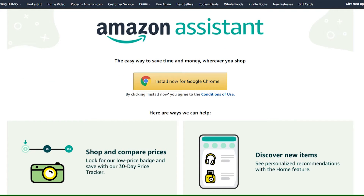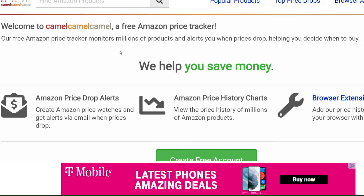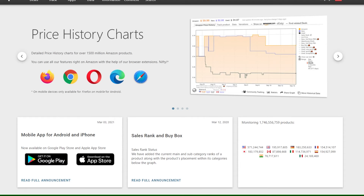The Amazon Assistant Google Chrome extension lets you shop and compare prices of items to help you find the best deal. Other sites like Camel Camel Camel and Keepa will notify you when the cost of an item is about to drop.